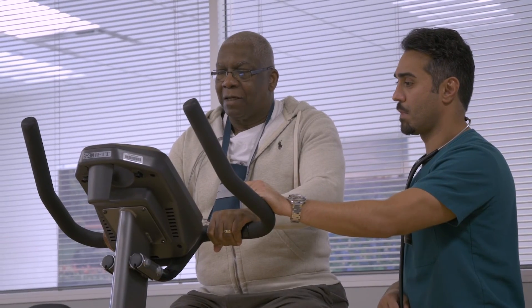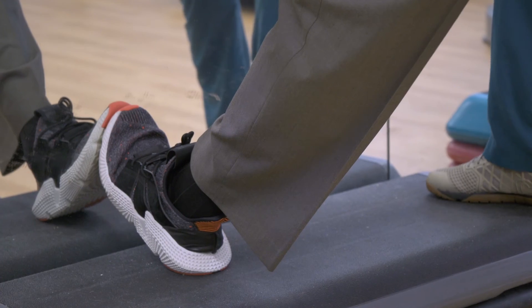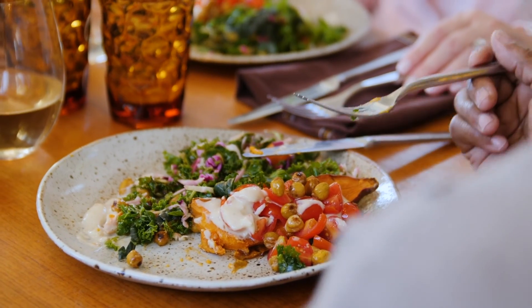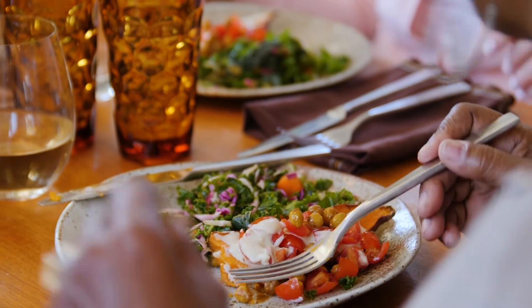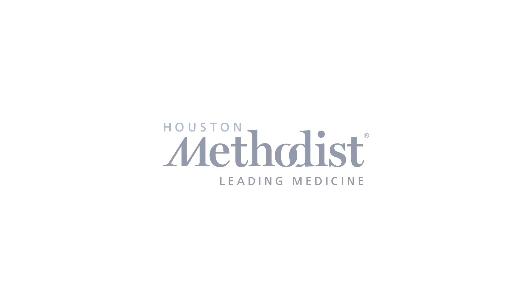Your cardiologist might suggest outpatient cardiac rehab, which occurs at an outpatient facility. Most patients go three times a week for about an hour per session. Your daily diet should consist of heart-healthy foods, and a nutritionist may speak with you about this before you leave the hospital. We hope this video has answered any questions you may have had and helped alleviate your fears. If you have questions, don't hesitate to ask your doctor or hospital staff at any time. Thank you for watching and thank you for choosing Houston Methodist.